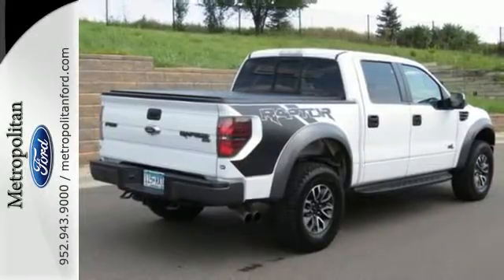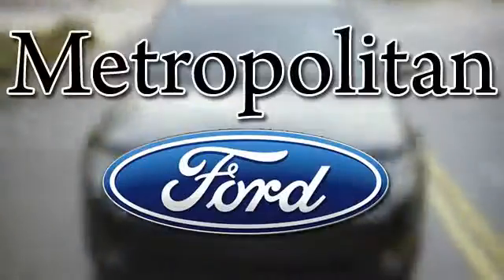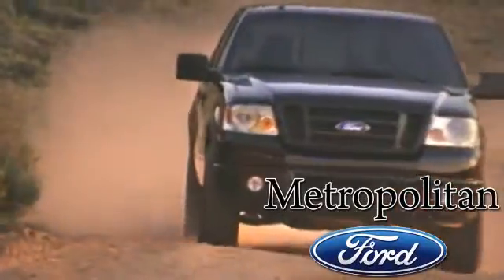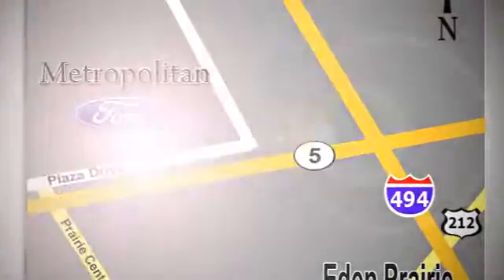Make it yours today. Whether you're buying today or just shopping, at Metropolitan Ford you can expect to experience something truly unique. Call or stop in today. We're conveniently located near 494 and Highway 5 in Eaton Prairie.